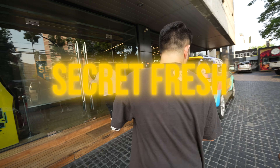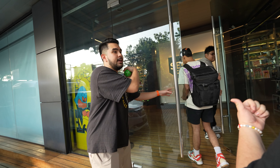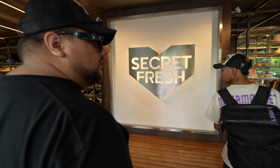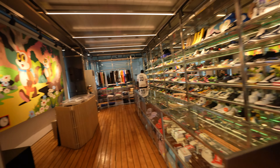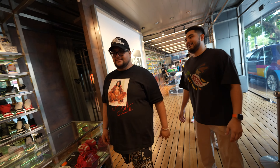We're about to go into the store where we have Secret Fresh on the right and Rip L.A. on the left. So last time you were here, this wasn't even like this. Now Rip's is on this side. Oh my gosh, that's wild. The air conditioning is great, isn't it?